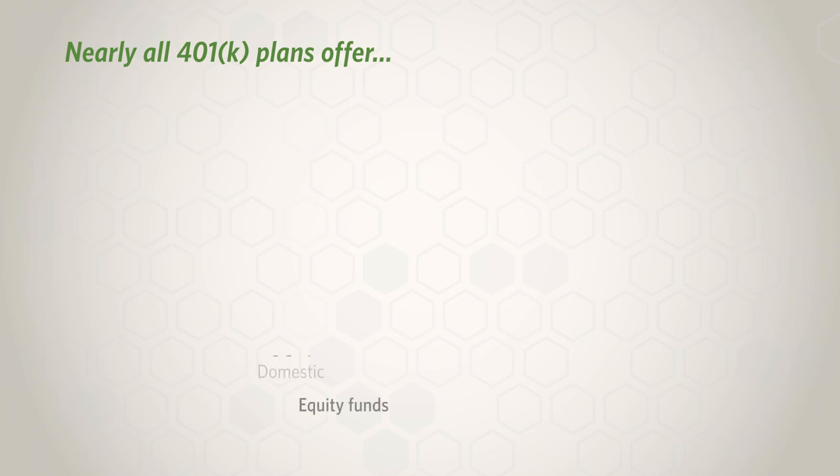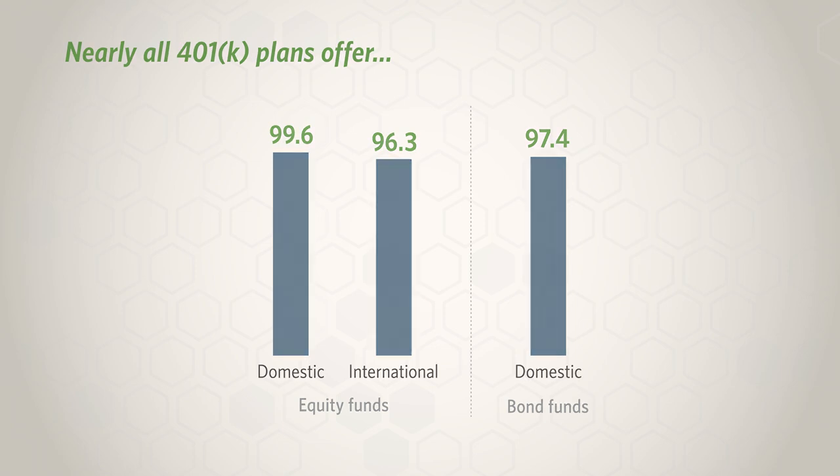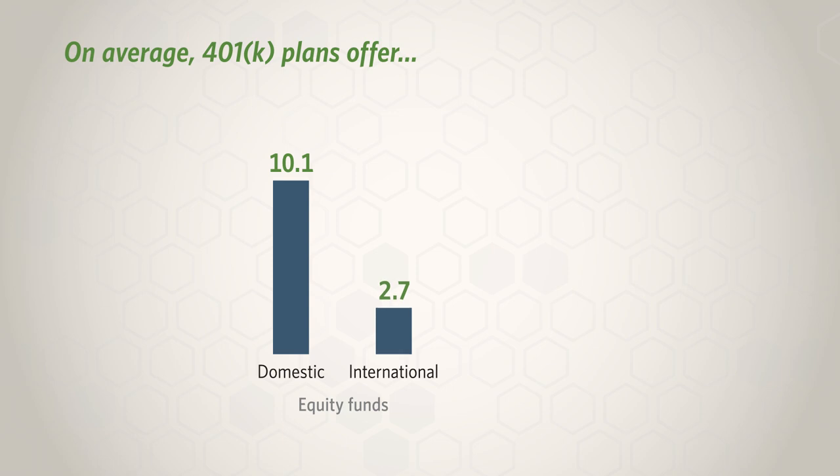When we look at the investment options offered in 401k plans, we find that on average there are more than 20 options in a given plan, covering a range of risk and return. Nearly all plans offer domestic equity funds, international equity funds, and domestic bond funds — with 10 domestic equity funds on average, 3 international equity funds on average, and 3 domestic bond funds on average.